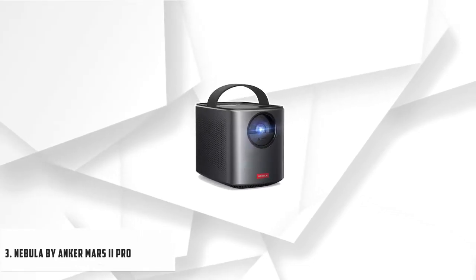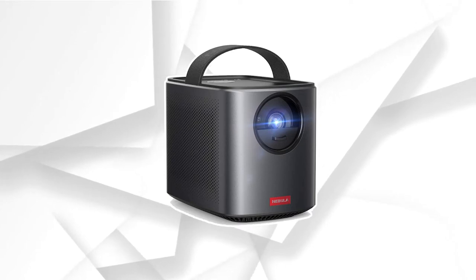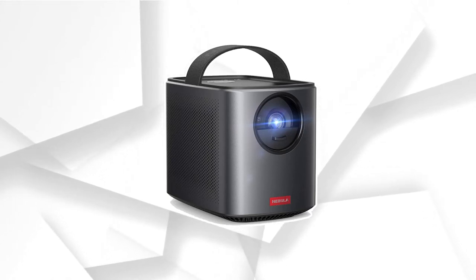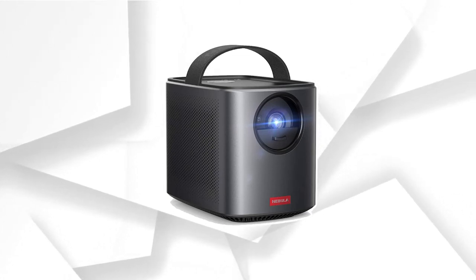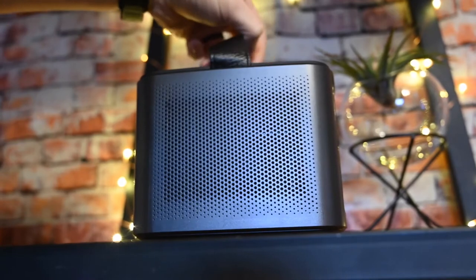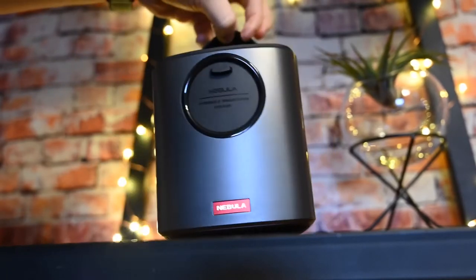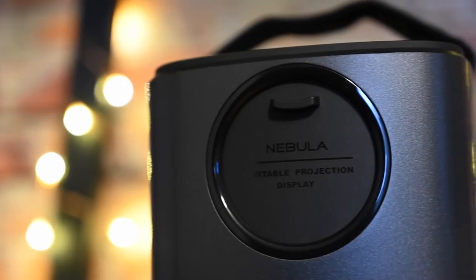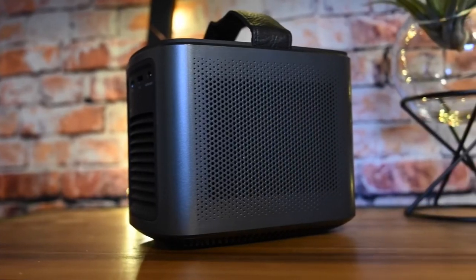At number 3, it's the Nebula by Anker Mars 2 Pro. Anker is known to provide quality and deliver the best out of their products. The Nebula series launched and soon became successful in the niche of mini and pico projectors. It is a smart mini projector useful for camping trips, but it can also be used as a daily driver at home for watching Netflix and movies. It has a resolution of 720p, brightness up to 500 lumens, and can throw the largest projection on the list — a staggering 150 inches.